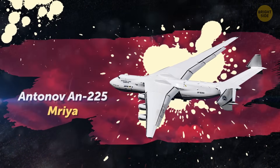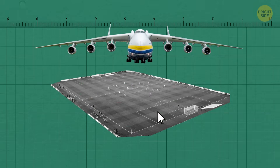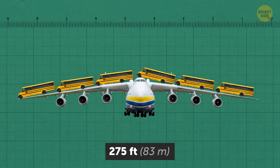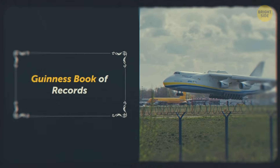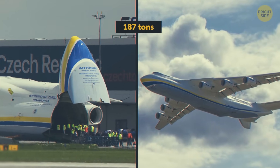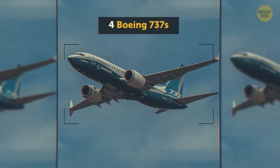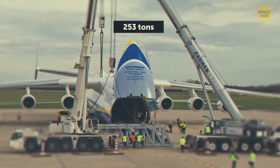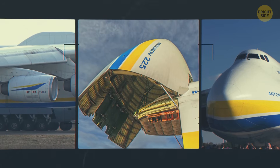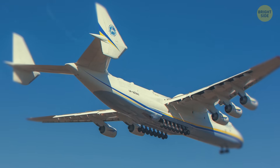The Antonov AN-225 Mriya is the heaviest aircraft ever built and has the largest wingspan of any aircraft in operational service — almost the length of a soccer field — with a body length of 275 feet, like six school buses in a row. In 2009, it was listed in the Guinness Book of Records for lifting the heaviest monocargo in aviation history: 187 tons, equivalent to four Boeing 737s. Its absolute lifting record is 253 tons, roughly half the weight of the Burj Khalifa. Since its first flight, the AN-225 has set 240 world records.